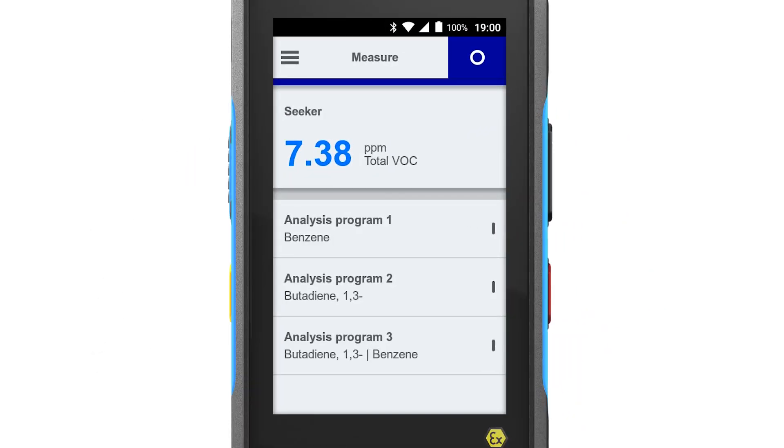The first measurement mode, CECA, immediately shows you the total concentrations of all volatile organic compounds present. This enables you to determine the best measurement points.